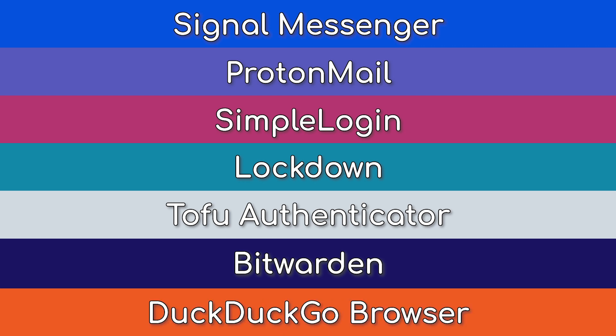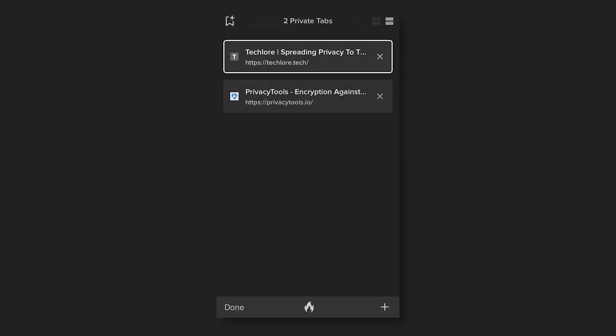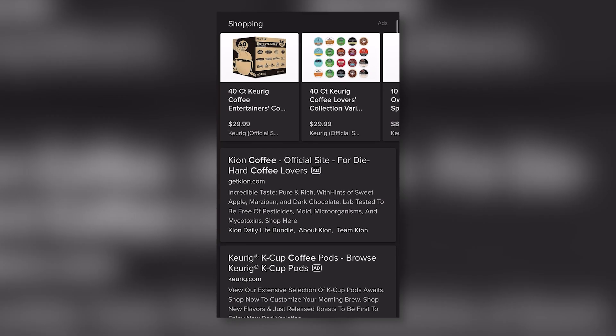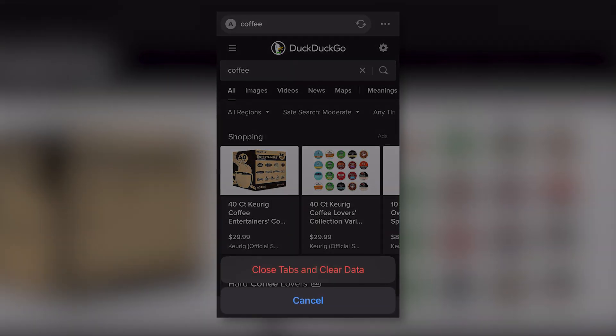The final FOSS application is the DuckDuckGo browser app. With iOS 14, you can finally change your default browser, and DuckDuckGo is on the list of approved apps to switch to. Feature-wise, the app offers a fantastic private browsing experience with the ability to lock the application using a passcode or biometrics. You can set the app to automatically clear data at different intervals, with the ability to clear all tabs and data with a touch of the fire button. All in all, this is an excellent open source alternative to Safari that is fast, private, and frequently updated.